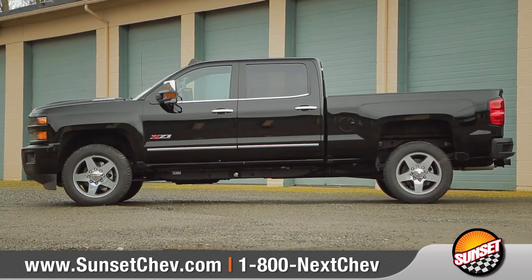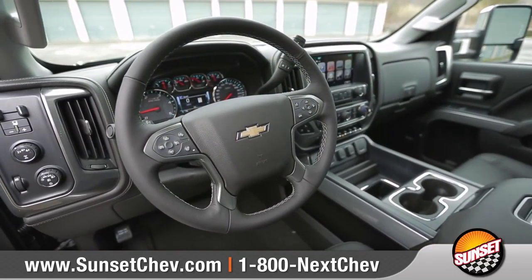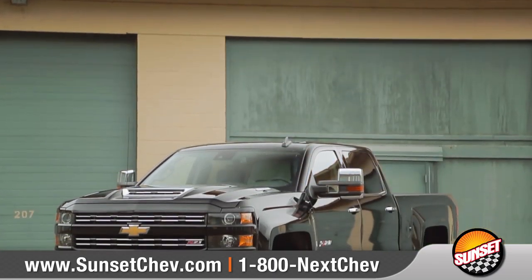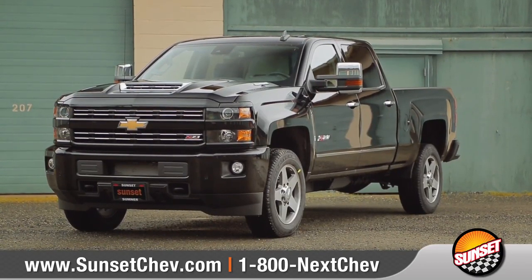The 2500 HD takes your work as seriously as you do and has high-strength dependability that's in for the long haul. So come down and see us and check out the 2017 Silverado 2500 HD.